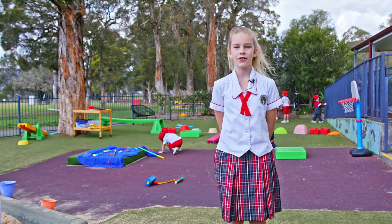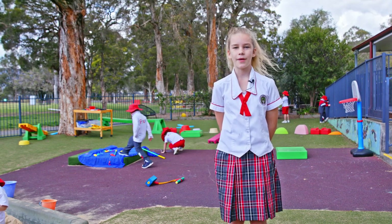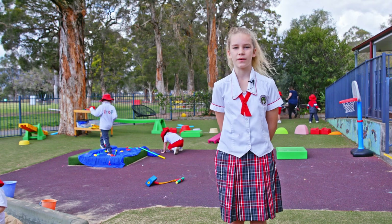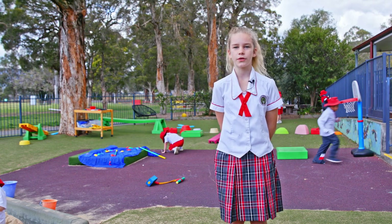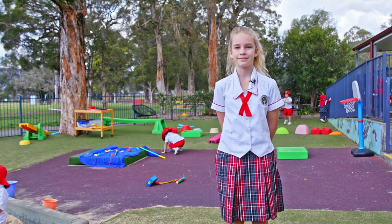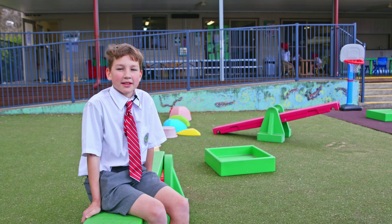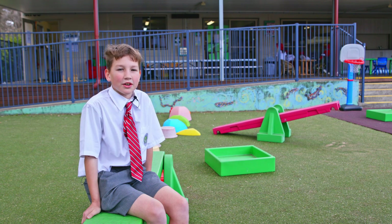Our prep students are a very important part of our Caldwell Christian School community. Our main prep program runs from 9am to 3.20pm. Prep students can be dropped off after 8.15am and collected by 4pm. This spacious learning space caters for the youngest members of our school community and is a warm, supportive place for them to begin their learning journey.